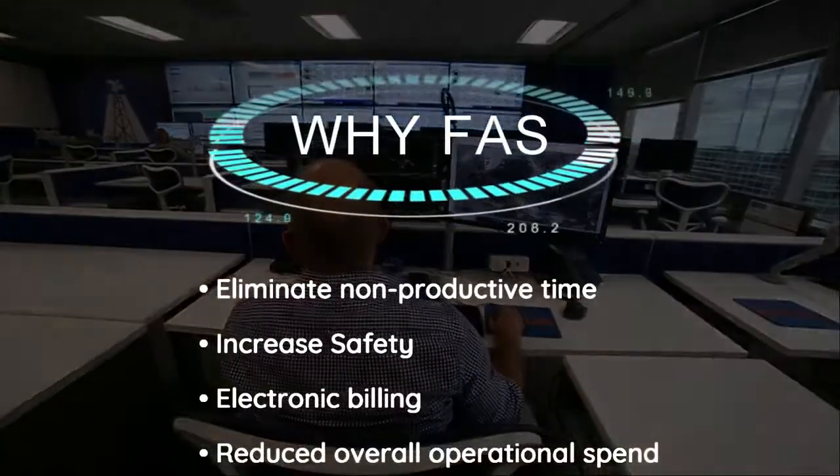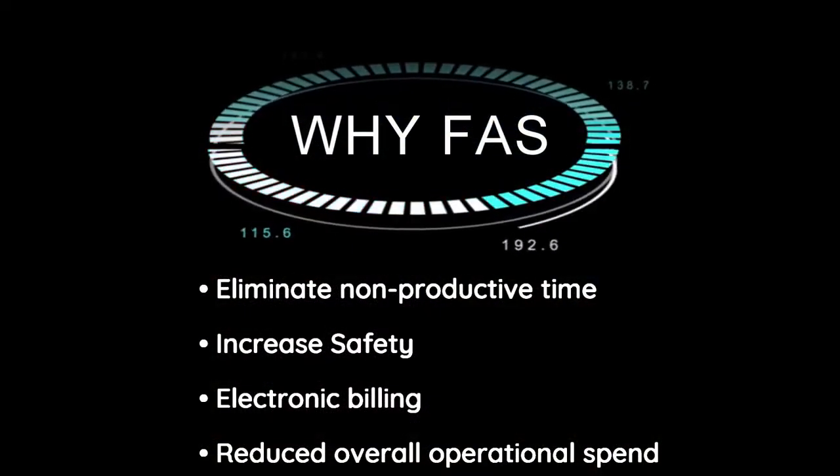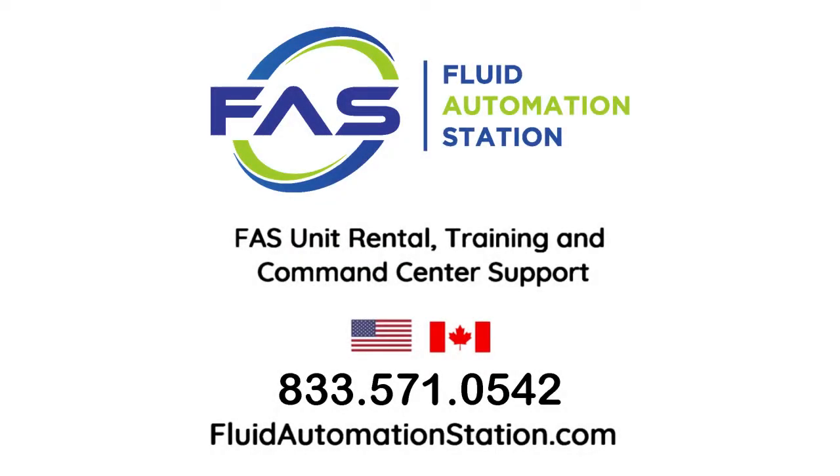Many companies in the oil and gas market are taking advantage of innovative technology. Don't be left behind. Contact Fluid Automation Station today to schedule a live demonstration and see how our command center can take complete control of your fueling operations 24-7, 365 from anywhere in the country.